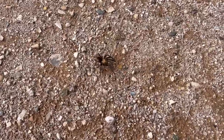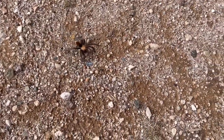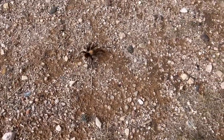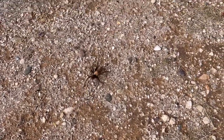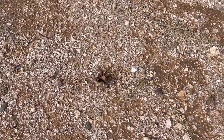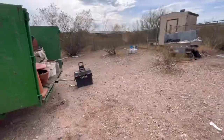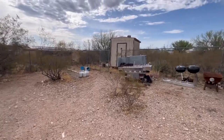Look at this sucker — that is a tarantula, that thing's about half the size of my hand. Wow, things you find on the job!